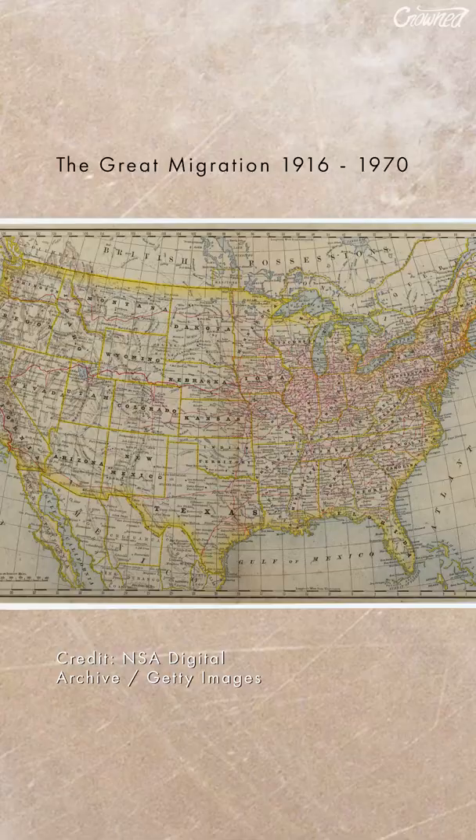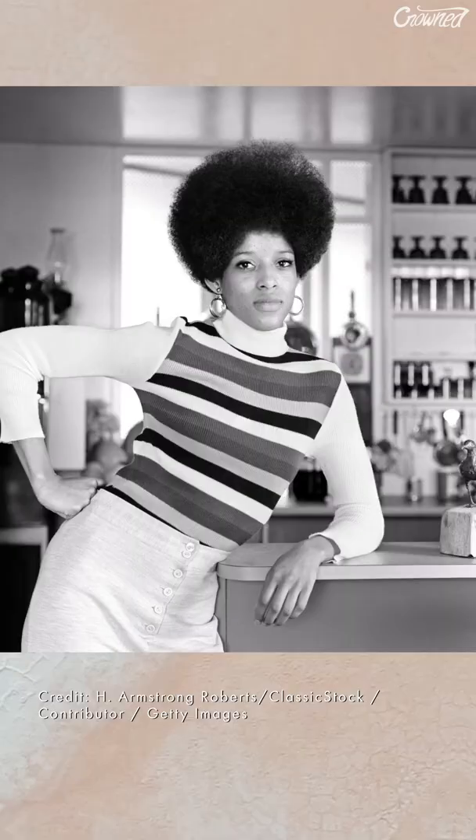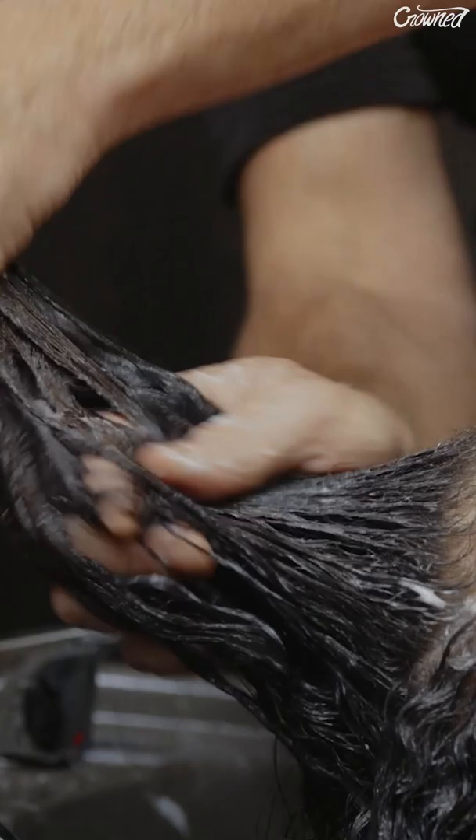Fast forward to the Great Migration — creating a life meant altering our hair texture to meet the straight European beauty standards of the day, which remained the norm into the recent natural hair movements in the 1960s and 2000s.